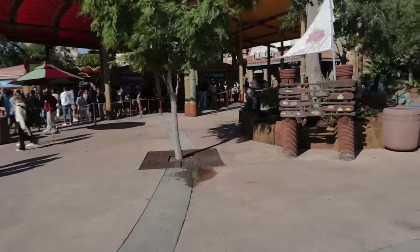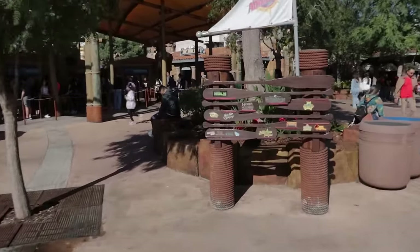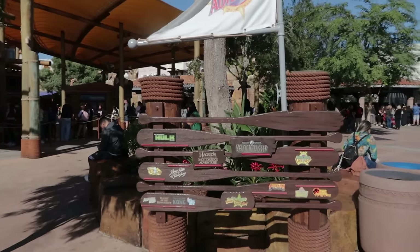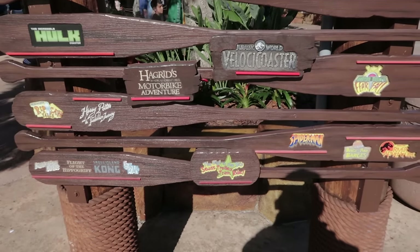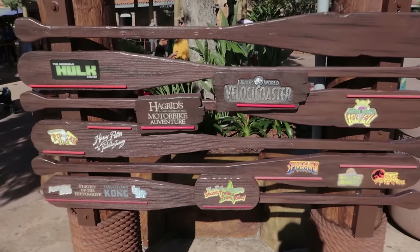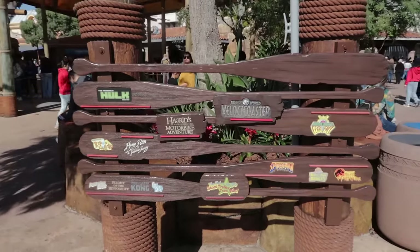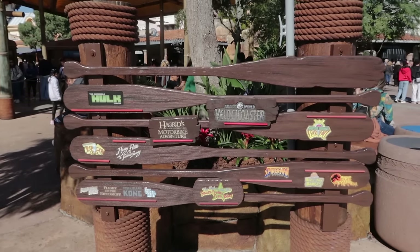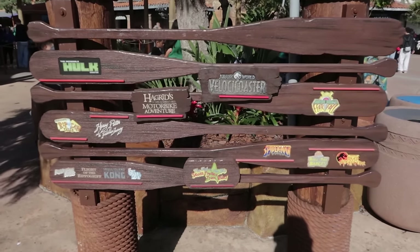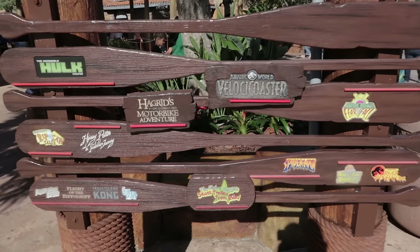Before you scan into the theme park, especially if you have kids, do this: right out front here is a height requirement board showing all the major rides and the height you have to be to ride them. I find it better to check your kids' heights here and take a picture of them standing by it, rather than getting to the ride all excited and discovering they're too short. It's better to set your expectations before you enter the park.